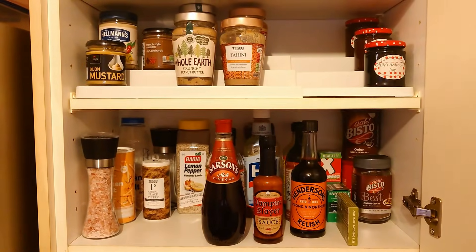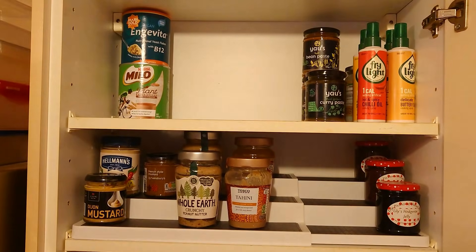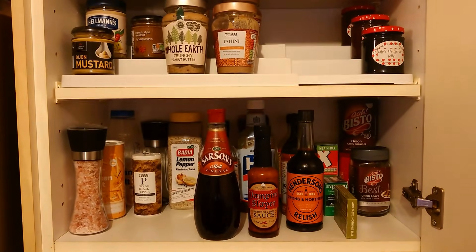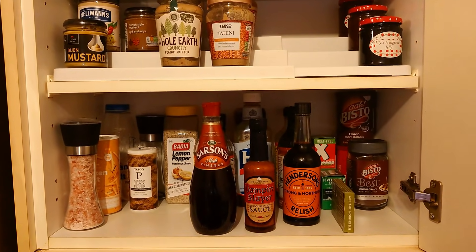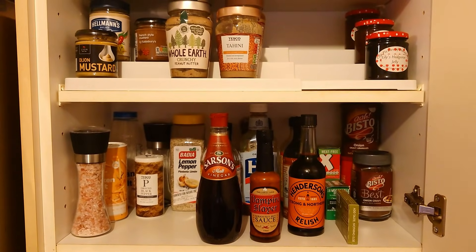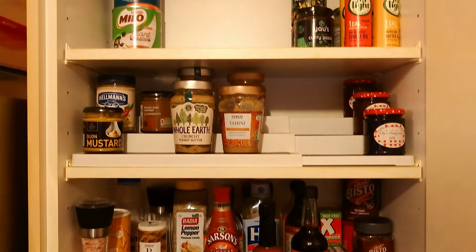I think there's a method to my madness here. I think I'm getting somewhere with the organisation, doing it so that the most often accessed items are nearest — kind of thing. Let's have a see.